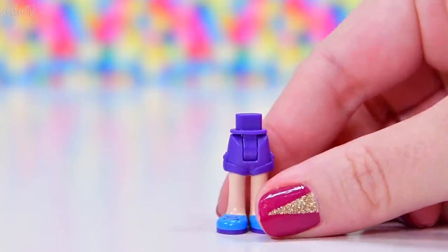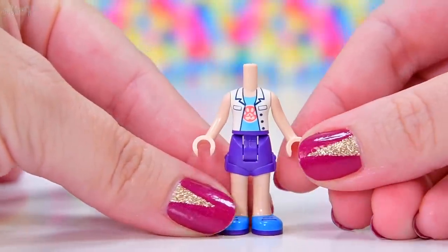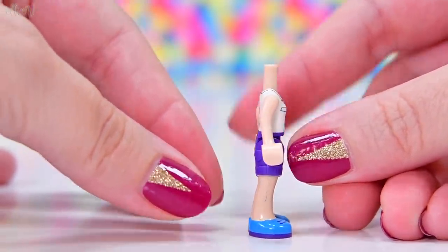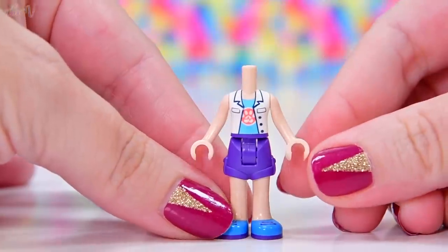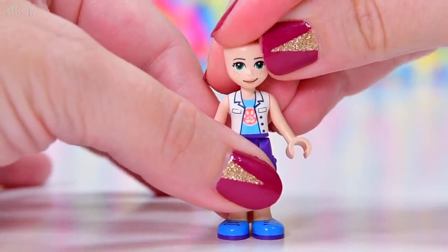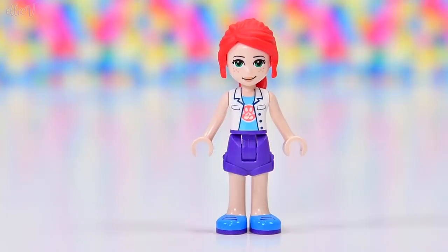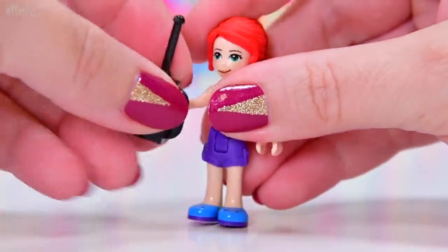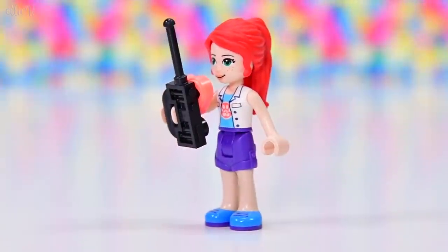First mini doll in this set is Mia. It makes perfect sense that she's included — she loves looking after animals. She has a new top with a vet clinic print on it, which is very cute. There's a bit of a misprint happening on her legs. Her face and hair are the same, but her top is brand new. She's also got a walkie talkie, which matches a lot of the sets we have seen recently.